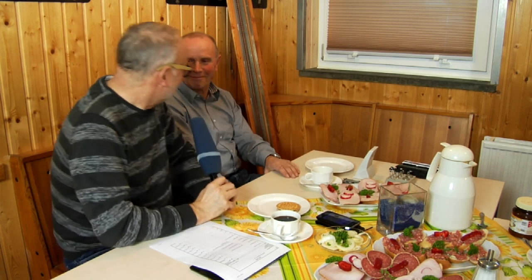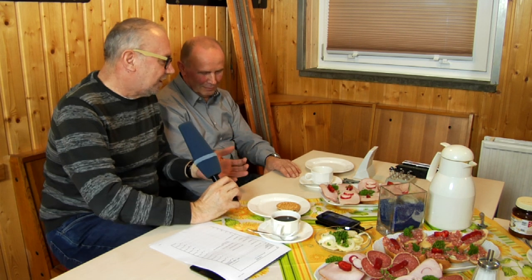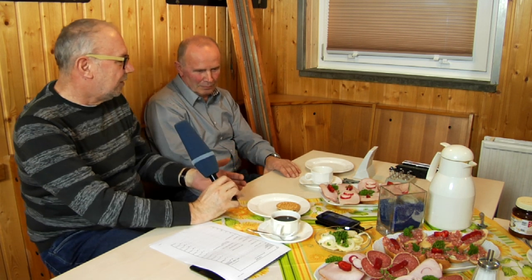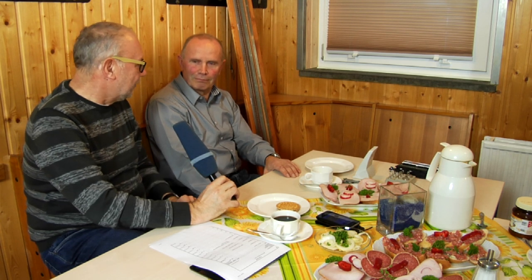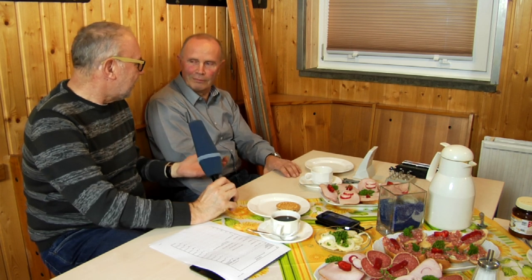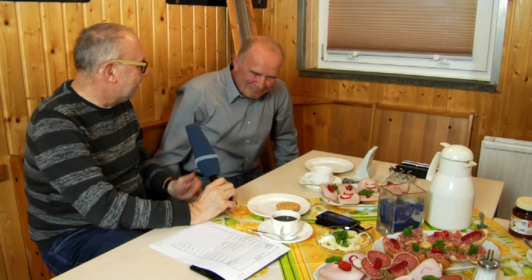Also, Wolfgang, ich grüße dich herzlich. Dann gehen wir doch mal ins Eingemachte. Es gibt viele Fragen, die die Zuschauer zu diesen Produkt-Tests stellen, die wir machen, und da gibt es immer viele Ungereimtheiten. Jetzt haben wir die Möglichkeit, den Zuschauern mal so ein bisschen einen Blick hinter die Kulissen werfen zu lassen.